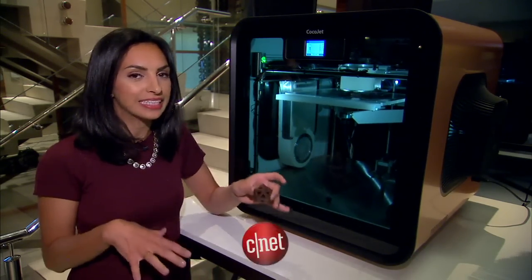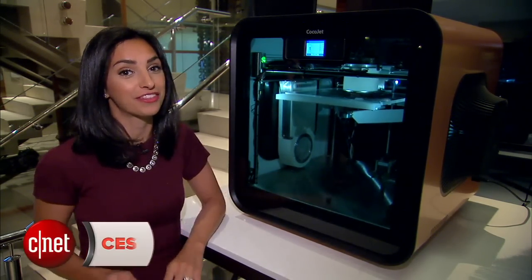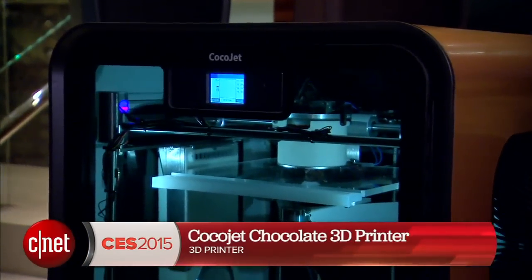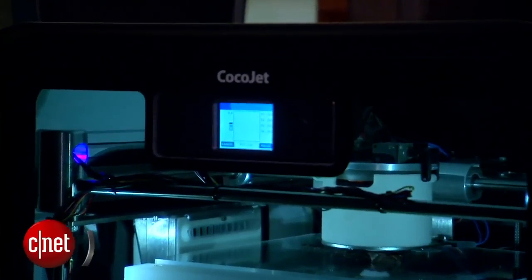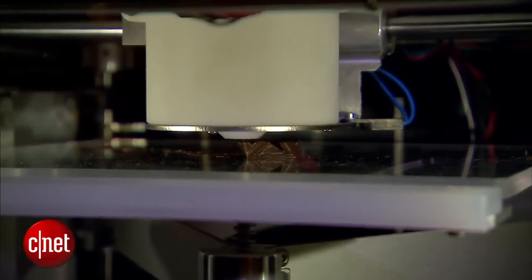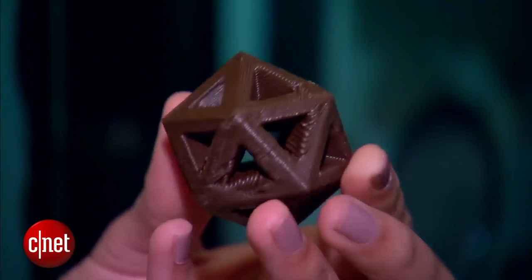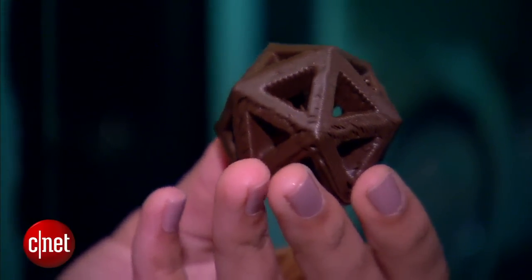If you're into 3D printing and you have a sweet tooth, check out the Coco Jet. This is a concept printer from 3D Systems, and what it does is print chocolate. Right now it's printing a piece of chocolate in a polygonal design that will end up looking just like this, extruding chocolate layer by layer, very similar to the way it would with plastic.